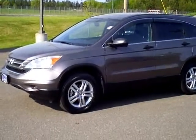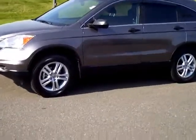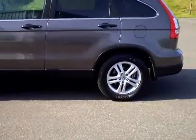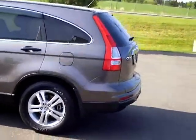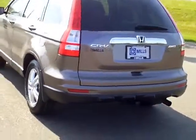Welcome to MillsAuto.com. This is a 2010 Honda CR-V EX. The EX trim gives you upgraded aluminum wheels, a power moonroof, external temperature display, and rear tinted glass.